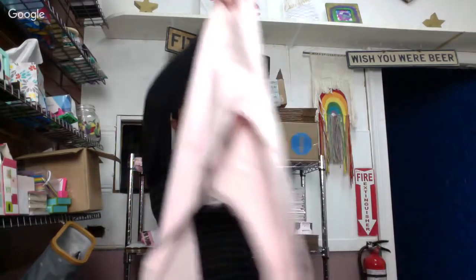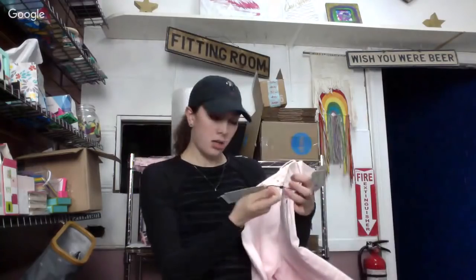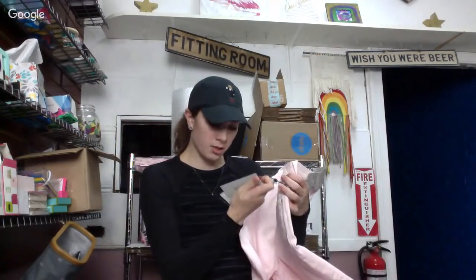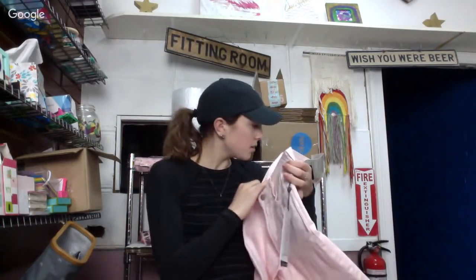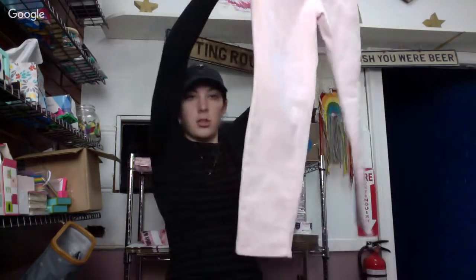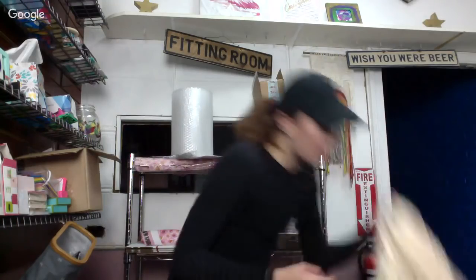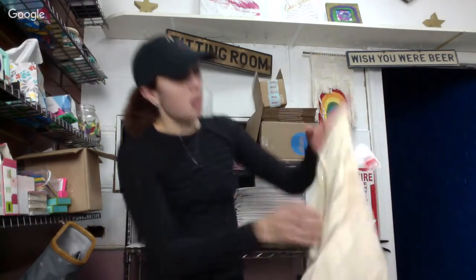This is another pair of Not Your Daughter's Jeans — they're light pink, originally $114. These are the Alina Convertible Ankle, size 12. I got them because I like the light pink color — there were white ones too, but I don't really like having white pants. I did grab one pair of white pants though.